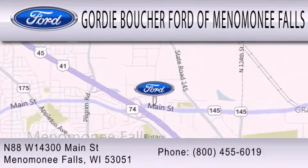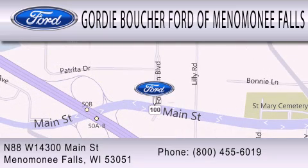We're located at North 88 West, 14300 Main Street in Menomonee Falls.